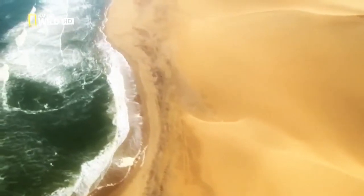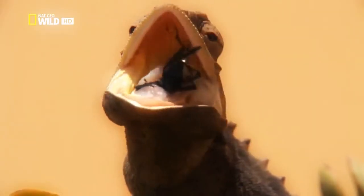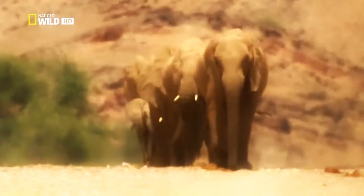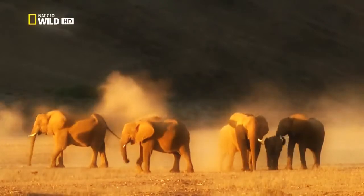The Namib is an extremely dry place, whilst lying in close proximity to the sea. It is unique in being home to elephants. How can the animals survive such extreme conditions?